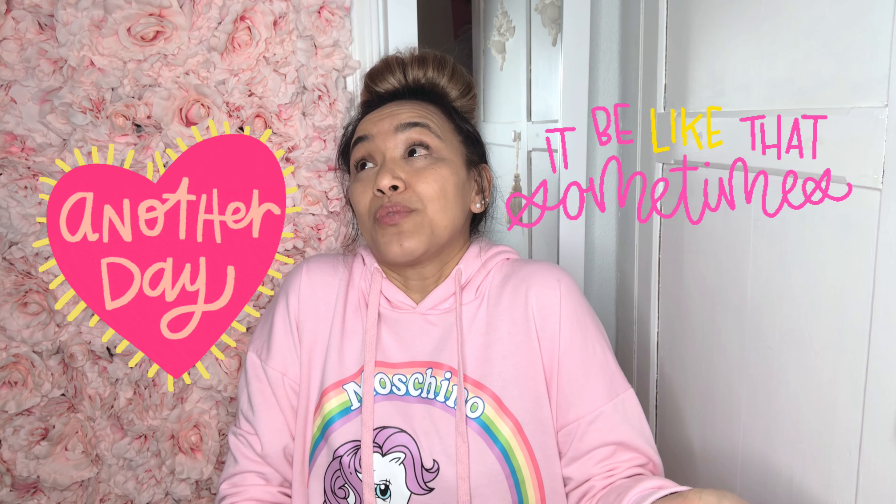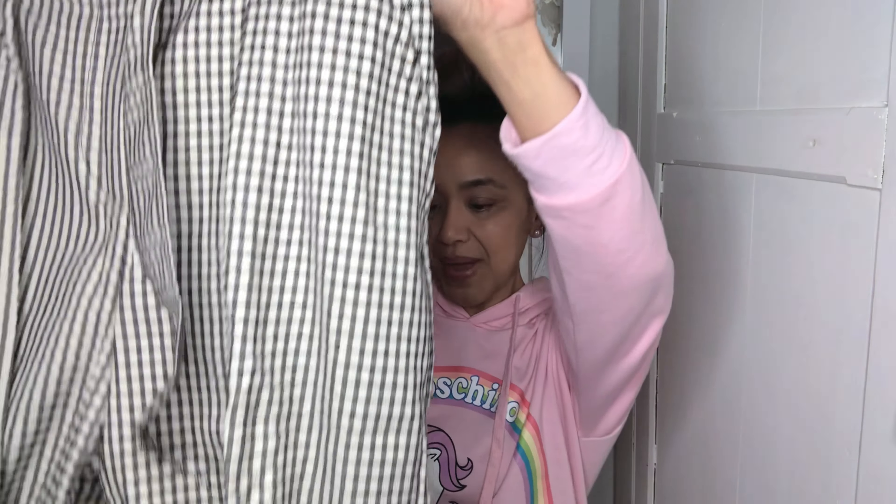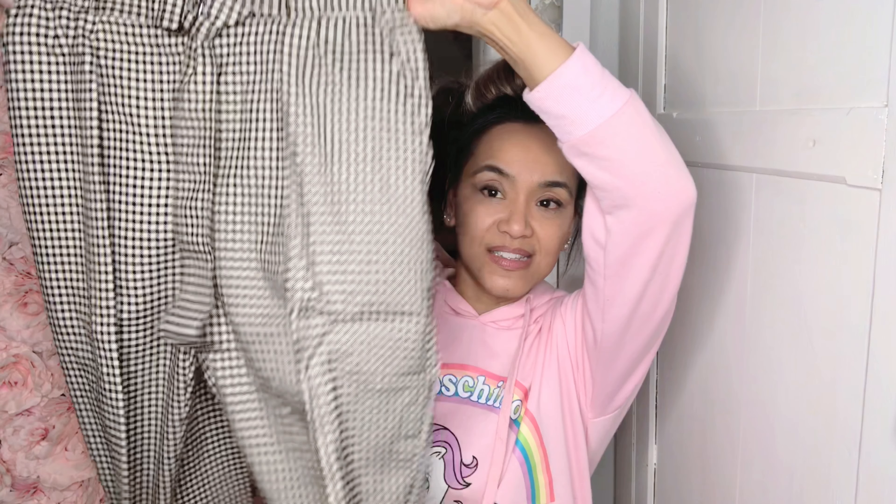So I got something from ASOS, let's see how this looks. For reference I am only 5 foot 4. I'm not a model, I'm not trying to be one. I just like clothes and like to share my experiences, so if it looks bad on me, it does — oh freaking well. But if it looks good on me, great. I bought these — oh, it just came with the pants.